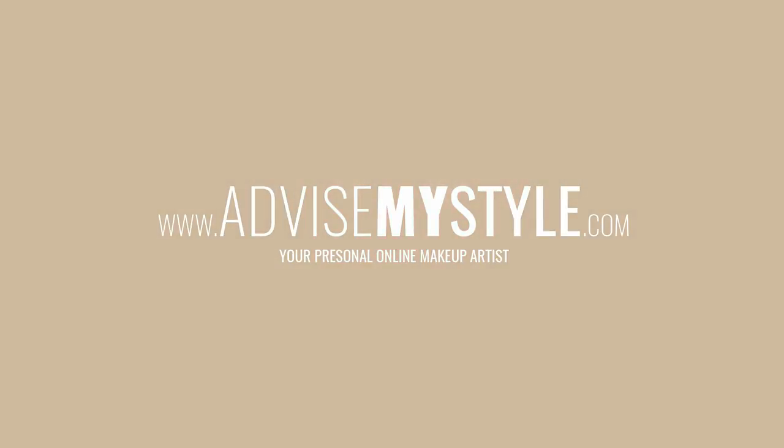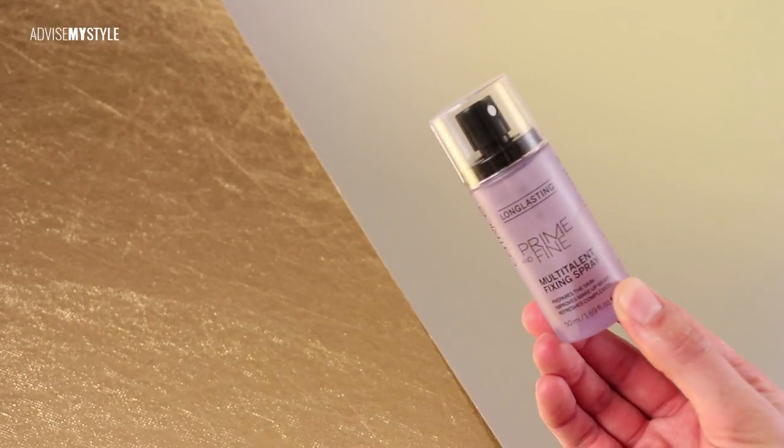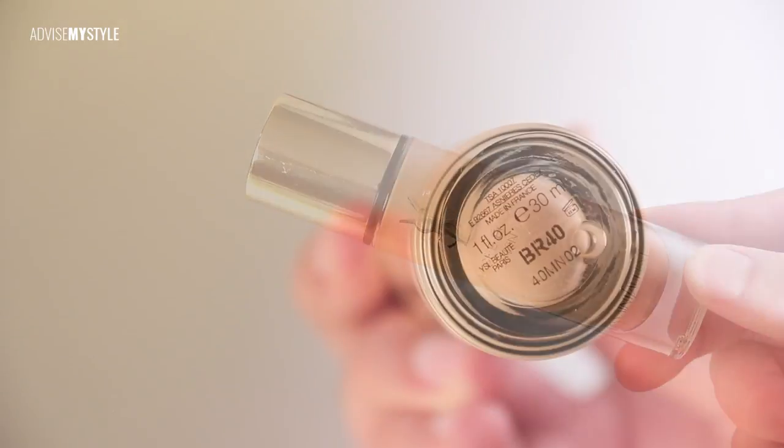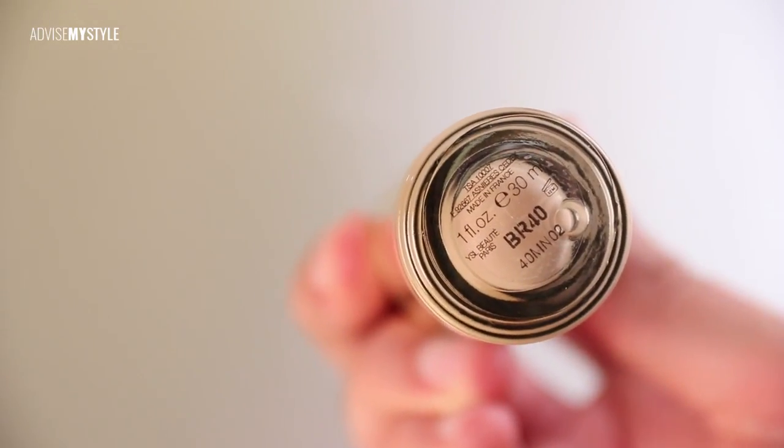If you still haven't, go on our website because we're posting step-by-step makeup tutorials — the ones you see in these videos — also in pictures and illustrations.